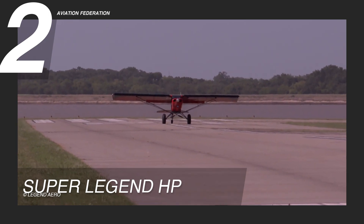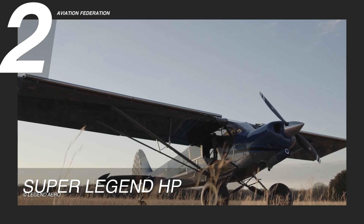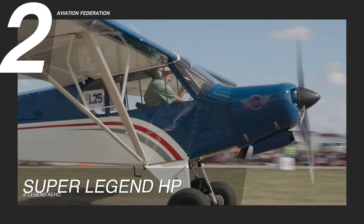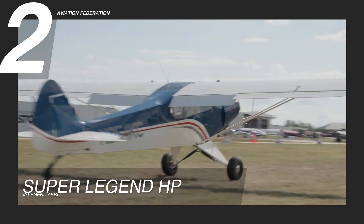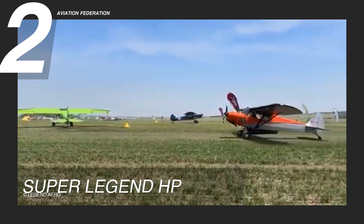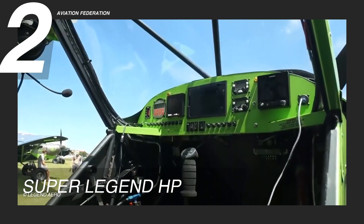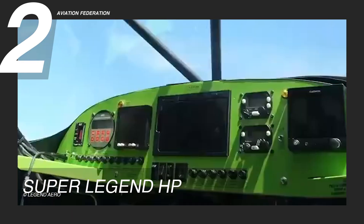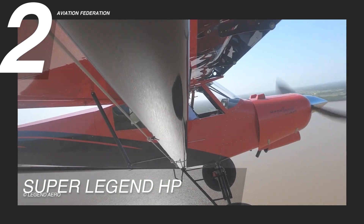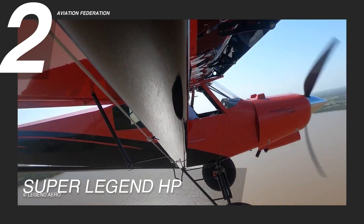The airframe of the American Legend Super Legend HB is meticulously crafted from aircraft-grade aluminum, ensuring durability while maintaining a lightweight profile. This combination produces a responsive and elegant aircraft for beginner and seasoned pilots alike. One standout feature of the Super Legend HB is its advanced avionics suite, which includes a modernized glass cockpit, providing real-time data, navigation assistance, and enhanced situational awareness.